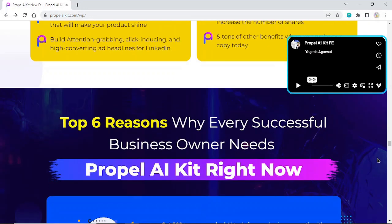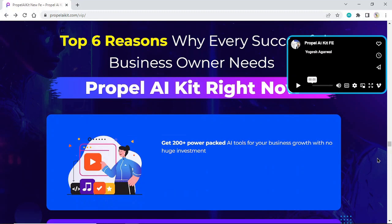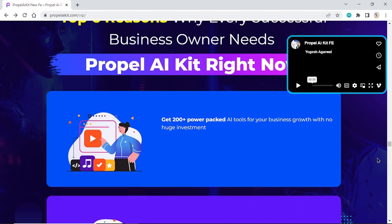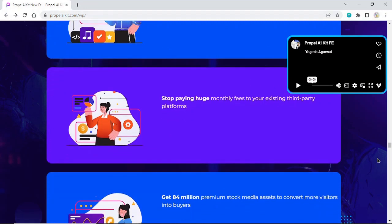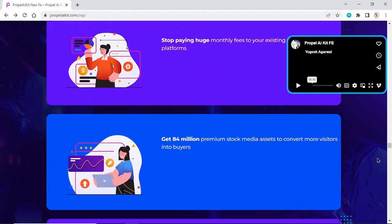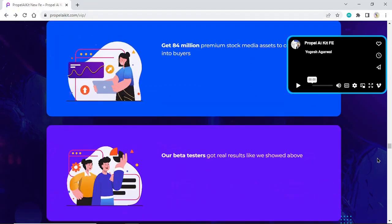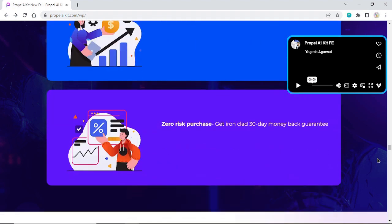Top 6 reasons why every successful business owner needs Propel AI Kit right now: Get 120 power-packed AI tools for your business growth with no huge investment. Stop paying huge monthly fees to your existing third-party platforms. Get 84 million premium stock media assets to convert more visitors into buyers. Our beta testers got real results. No monthly fees — pay once and use forever. Zero risk purchase with an ironclad 30-day money-back guarantee.